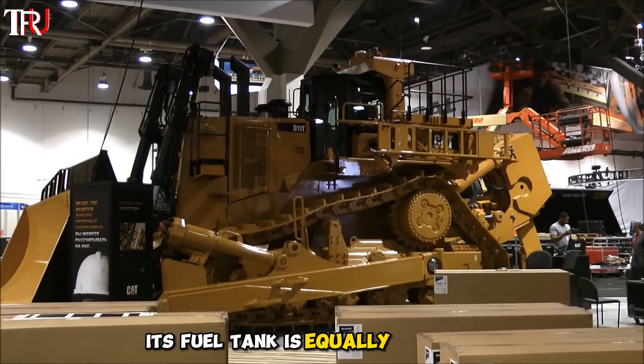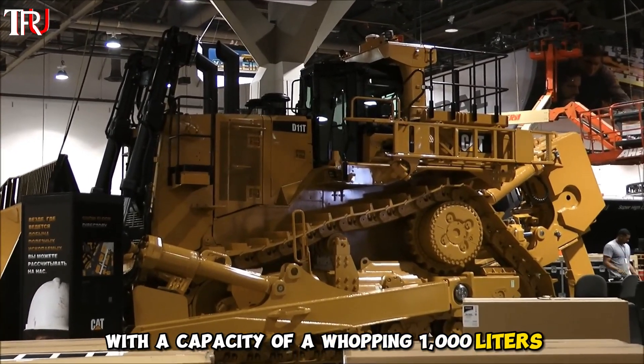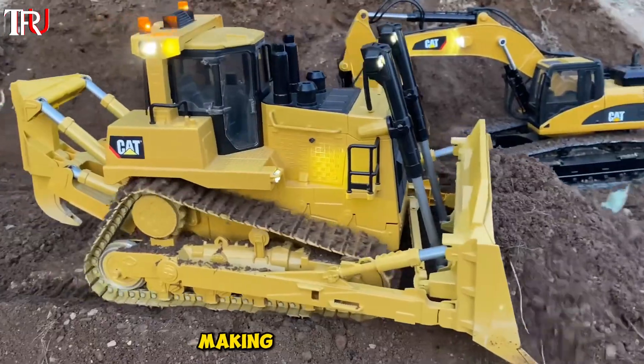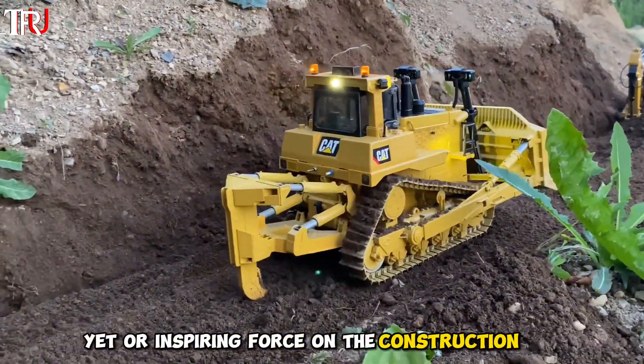Its fuel tank is equally impressive, with a capacity of a whopping 1,000 liters. It consumes 100 liters of diesel per hour, making it a fuel-thirsty yet awe-inspiring force on the construction site.